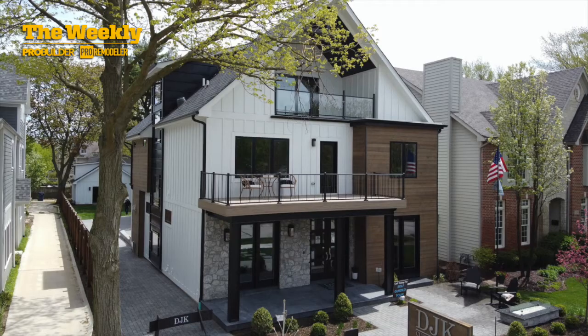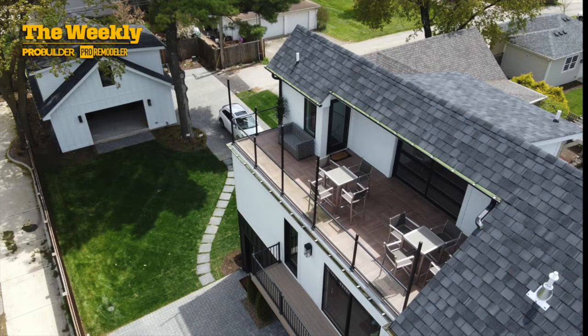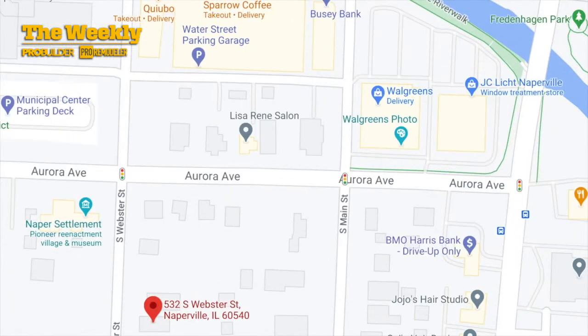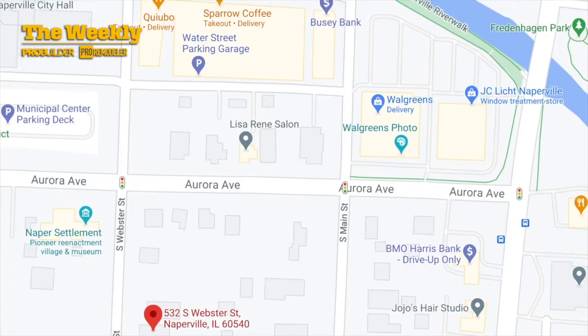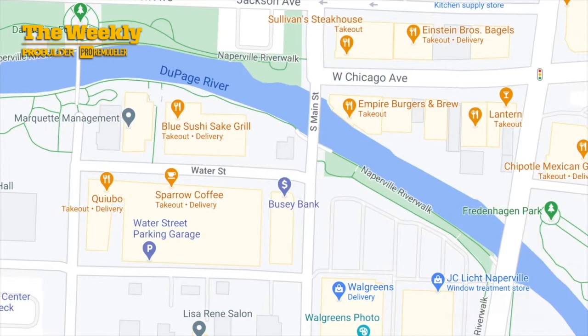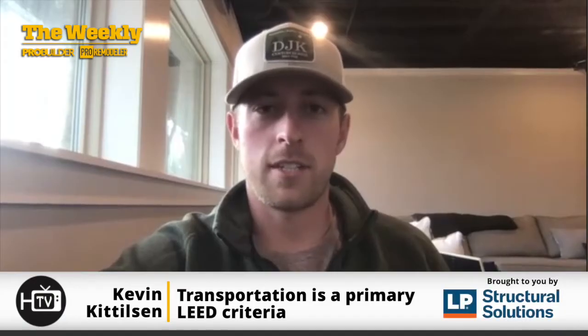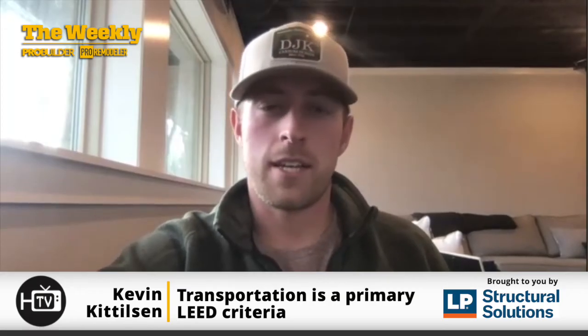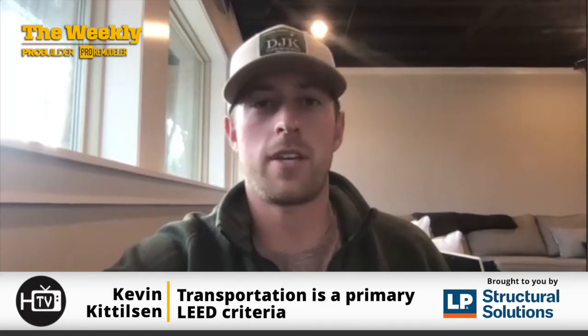Our Naperville model home is our flagship model home. It's centrally located, within walking distance of all the restaurants, amenities, the Riverwalk, everything that Naperville has to offer. As far as the LEED aspect, one of the primary things to LEED is transportation — limiting the use of cars and making things more walkable. That was a key reason why we chose the location.